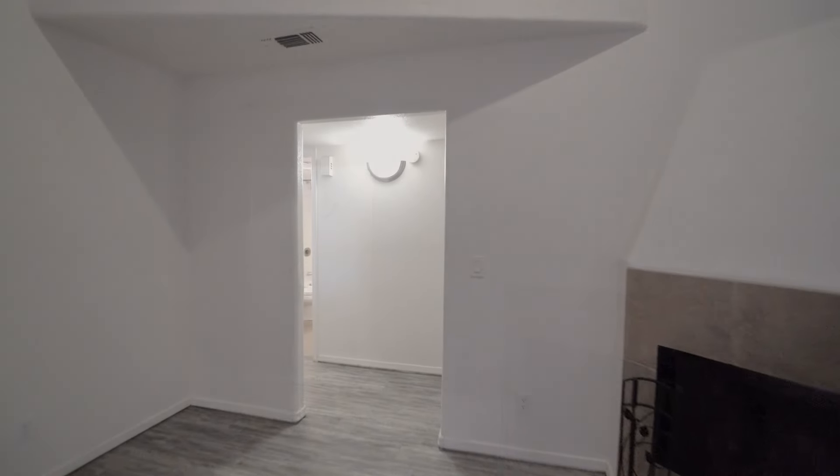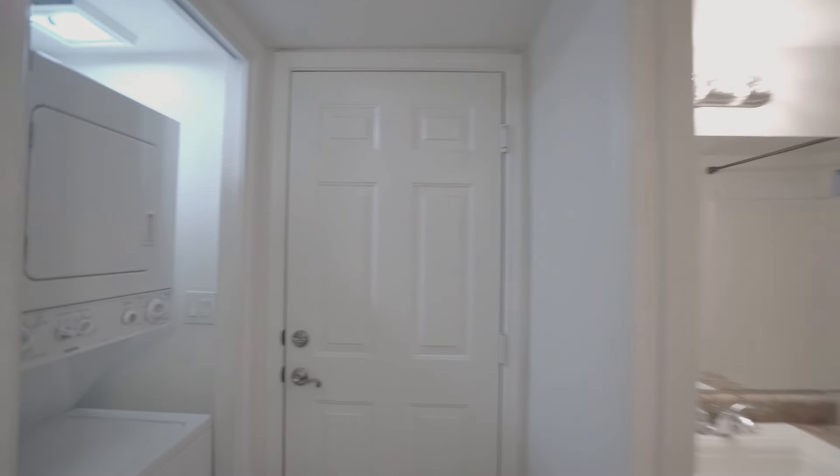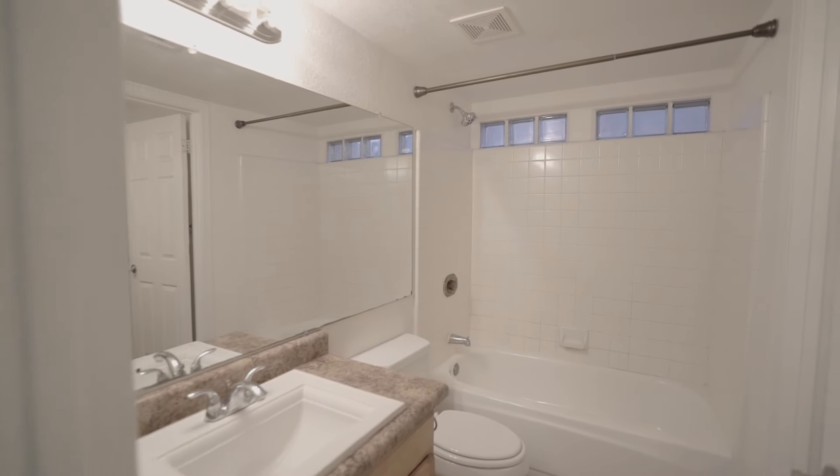This home features two masters, one on each level. The laundry comes with the washer and dryer. Here we have a full bathroom with ceramic tile.